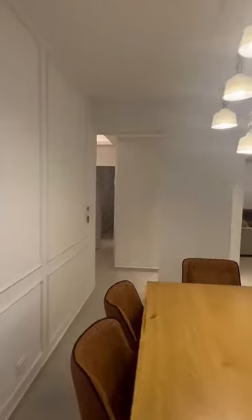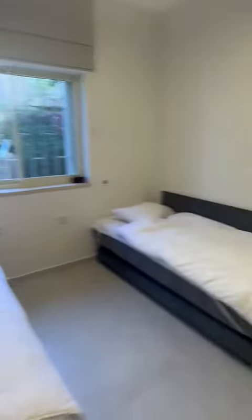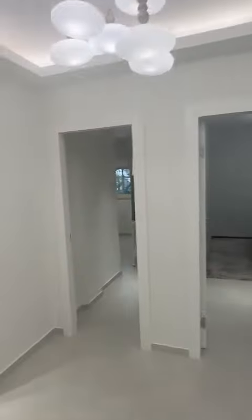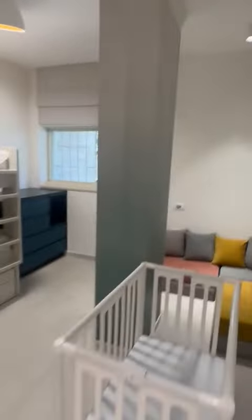Now I'm going to show the bedrooms. Here is the master bedroom, and it comes with an ensuite bathroom with a walk-in shower. Across, you have a second bedroom. And here is the third bedroom. And here is the last bedroom.